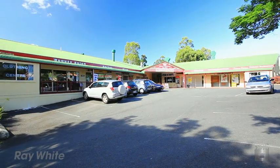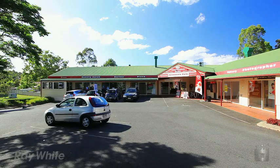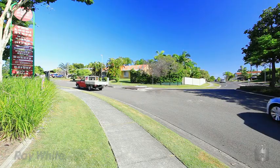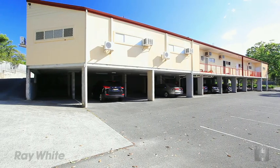Servicing a large residential estate within Helensvale, this freehold local neighbourhood shopping centre consists of 10 retail shops with a total lettable area of 794 square metres. Tenants include Vinnie's, a supermarket, plus other various shops.